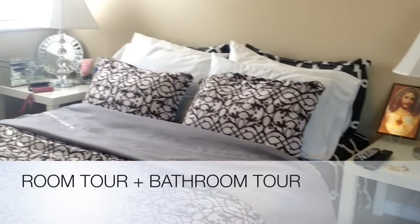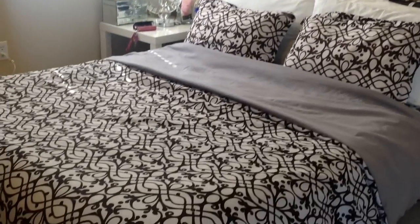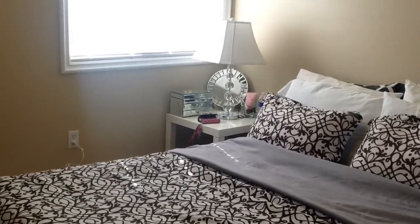Hi, it's Anne. This is gonna be my room tour video. Disclaimer: I'm not bragging in any shape or form. If you guys don't want a room tour, just exit out this video.